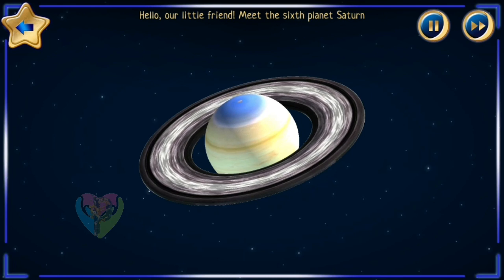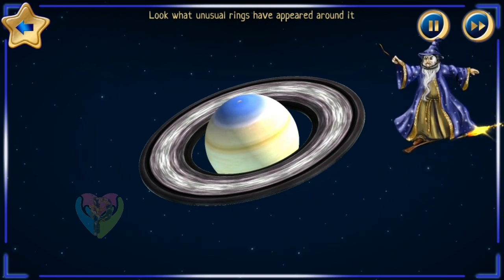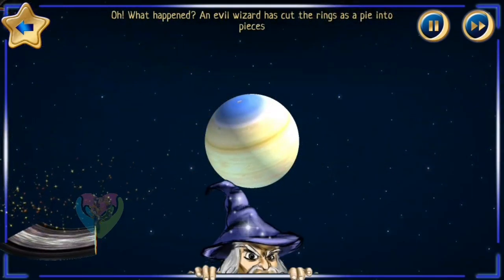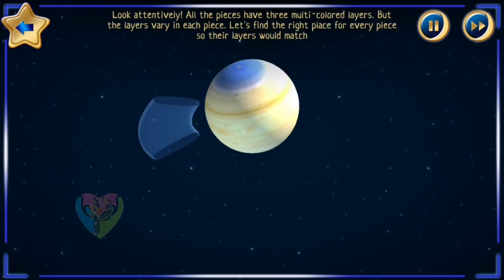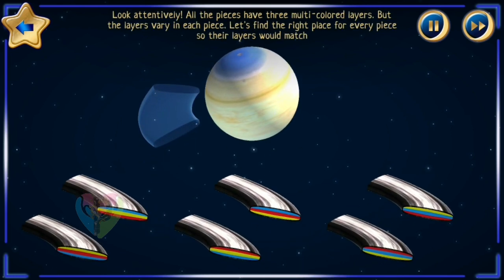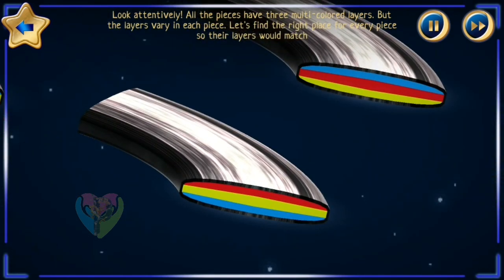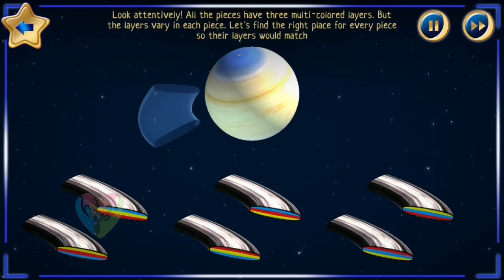Meet the sixth planet — Saturn! Look what unusual rings have appeared around it! An evil wizard has cut the rings like a pie into pieces. Look attentively — all the pieces have three multicolored layers, but the layers vary in each piece. Let's find the right place for every piece so their layers would match.